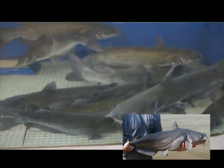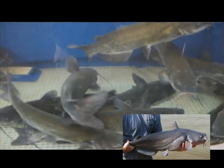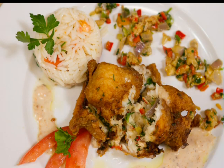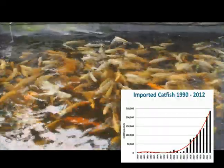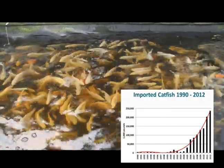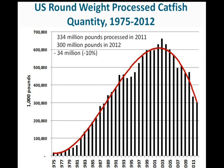Catfish farmers in Mississippi, Alabama, and Arkansas are feeling the effects of this competition. Catfish is a mild-flavored whitefish that has been a favorite of southerners and others for many years, but its reign is being challenged by other imported fish like tilapia and the Vietnamese catfish, basa, which have similar qualities but cost significantly less in the marketplace. As a result, United States catfish production has dropped nearly 50%, from 660 million pounds in 2003 to only 300 million pounds in 2012.